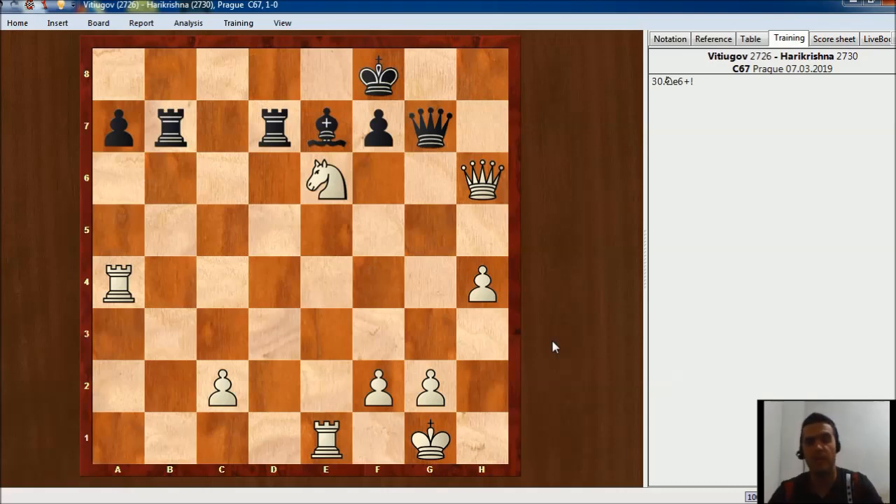This is the game I wanted to show you. I really liked the way Vitiugov took the initiative, began creating problems for Black, and didn't stop until he finished with this beautiful idea of Knight e6. I hope you have enjoyed this. If you think this was good, give me a like. Also feel free to comment, share, and subscribe. Thank you for watching and I hope to see you soon in another video.